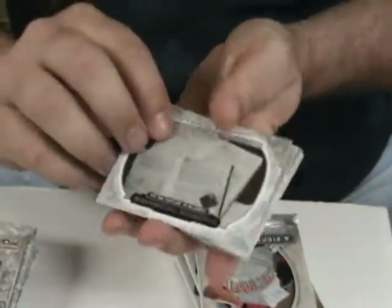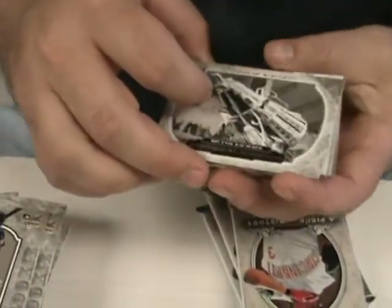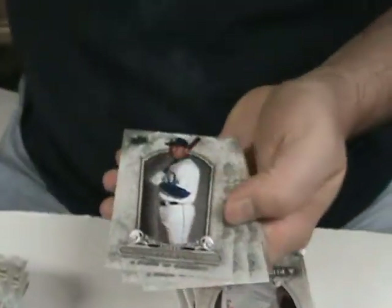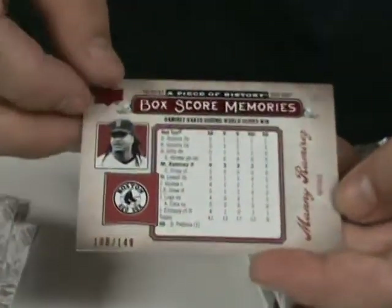Troy Patton rookie. First Dictionary Published. Brandon Jones rookie. Sputnik is launched. Miguel Cabrera. Carlos Beltran. Alfonso Soriano. Another Box Score Memories of Manny Ramirez, numbered to 2149.